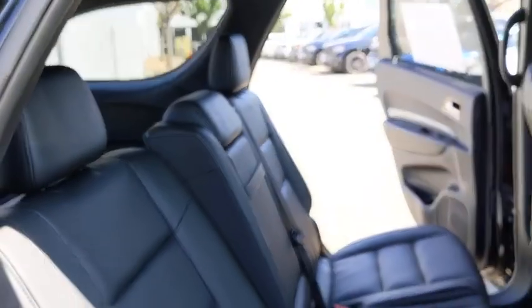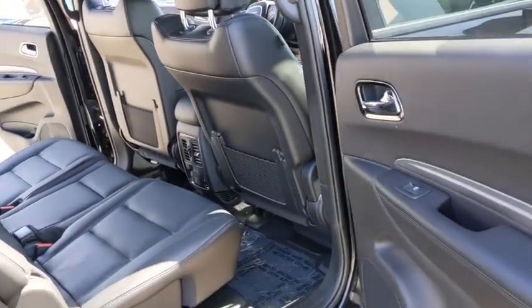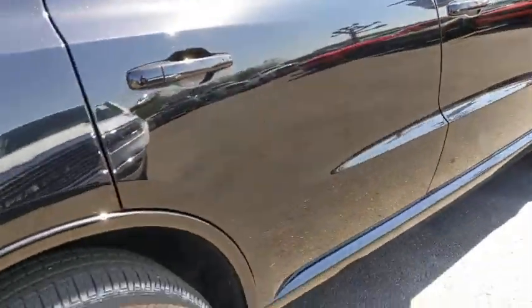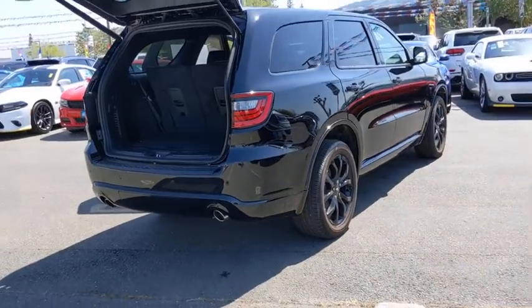Here are some of this vehicle's great options: power liftgate, keyless entry, navigation system, all-wheel drive, power passenger seat, third-row seat, backup camera, remote engine start, leather-wrapped steering wheel.